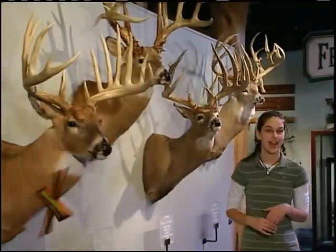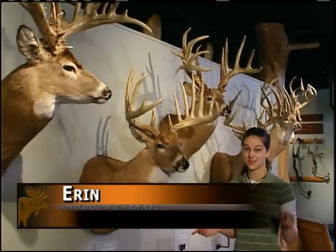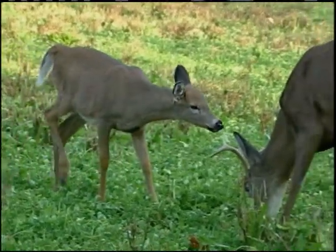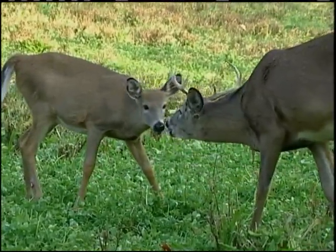Ever wonder how whitetails communicate? While they do have a wide variety of vocalizations or noises they make, the main way is through smell. Whitetail deer have scent glands on their body and from these they secrete strong substances. These scents are known as pheromones and are one way a deer communicates with another deer.